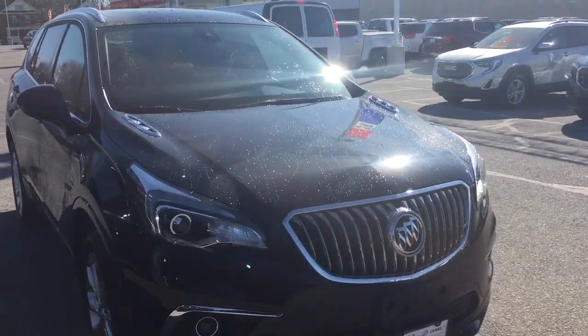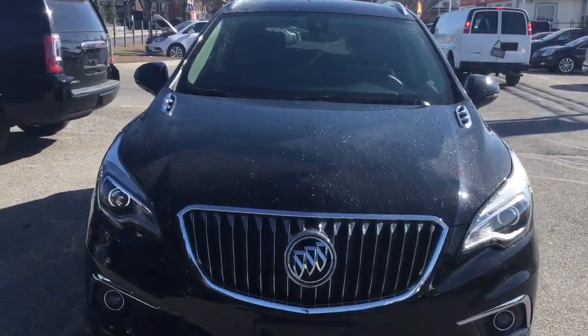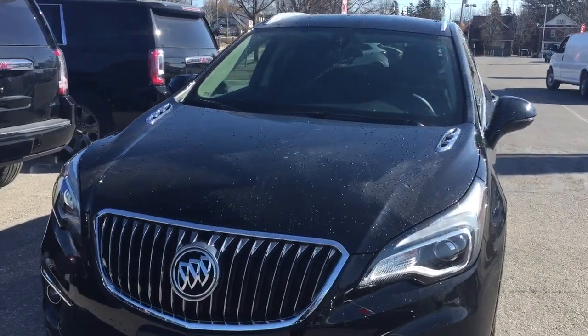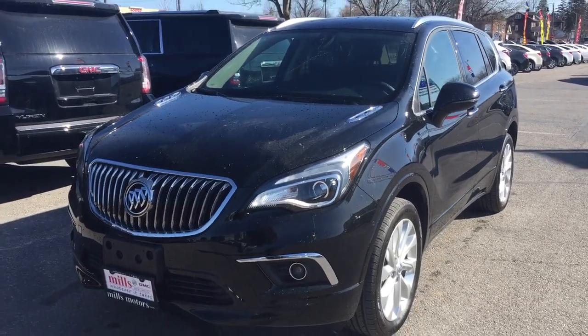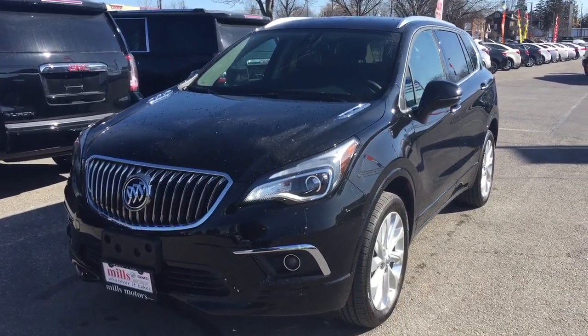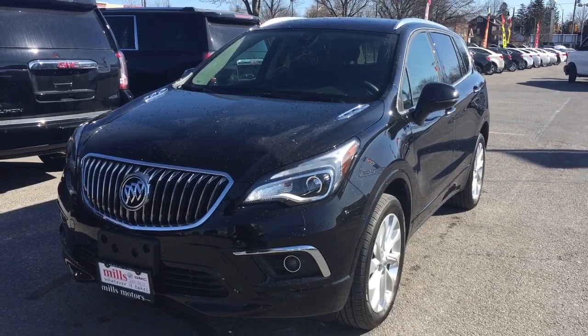This Buick Envision Premium all-wheel drive comes of course with the safety and connectivity of OnStar and its own 4G LTE wireless hotspot. If you want to give this one a test drive — and why wouldn't you, it's great — come on down and see us at Mills Motors, 240 Bond Street East in Oshawa, where we always do whatever it takes.